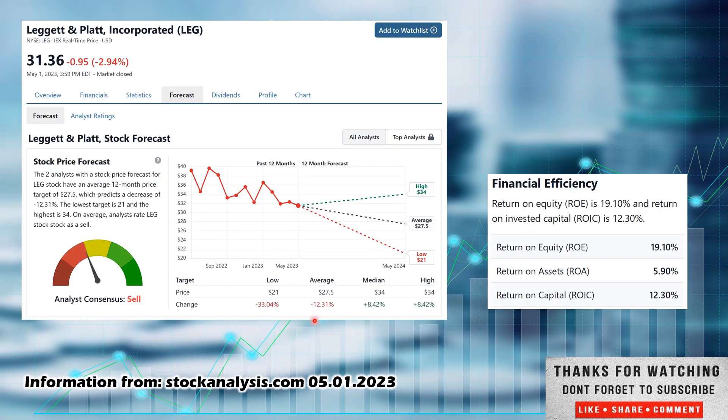I always recommend more than one site. Another one I like is stockanalysis.com — again, not affiliated, but you can find a lot of the same information presented in a different manner. Same statistics, you can go into the financials. This one offers what they call a forecast. They've only had two analysts take a look at this — not a ton — but they both call it a sell. The low estimate is $21, which would be a 33.04% decrease in the stock price. The average estimate is $27.50, which would be a 12.31% decrease. And if it happened to hit their high estimate of $34, that would be an 8.42% increase. It's not a very good outlook in the forecast.